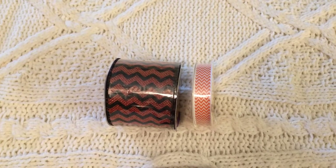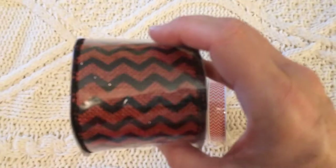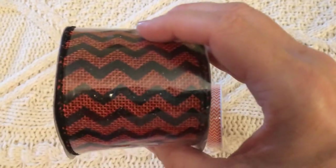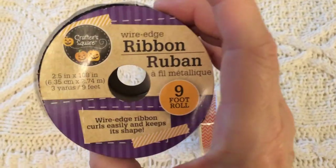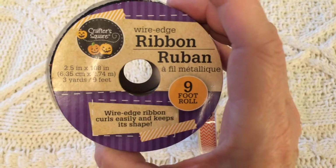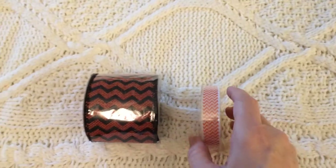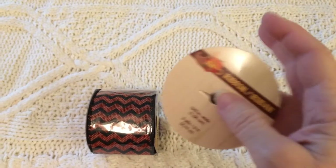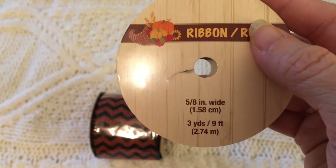I picked up some Halloween ribbon from Dollar Tree — this is my absolute favorite for Halloween. I love the chevron design: it's an orange burlap background with black glittery chevron stripes. It's 2.5 inches wide and nine feet long, and it is wire-edged. I also picked up an orange and white chevron ribbon that is narrower — five-eighths of an inch wide and three yards long.